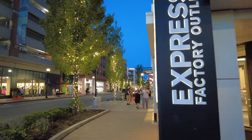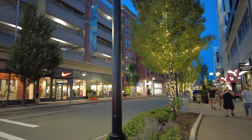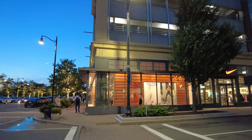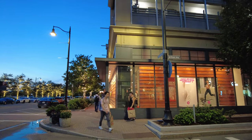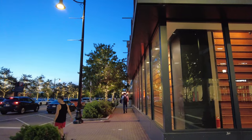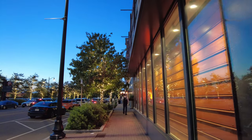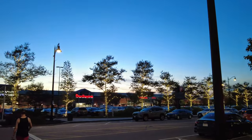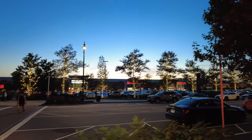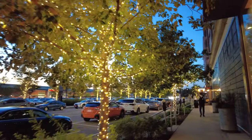We're going to cross Artisan Way eventually and loop around to cover the other cross streets. There's a Burlington Coat Factory across the street, and a Trader Joe's — I think there's a Starbucks in there too.